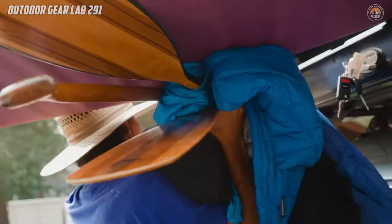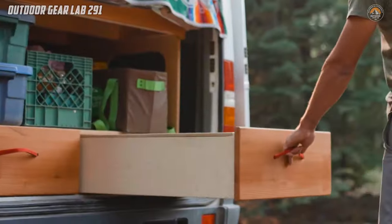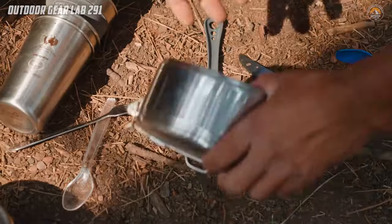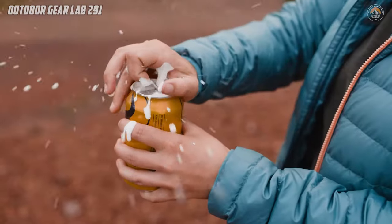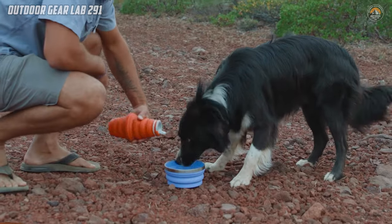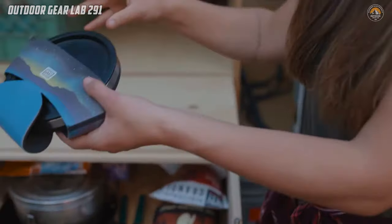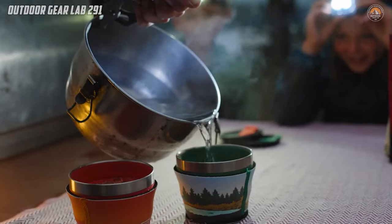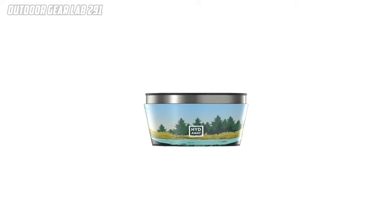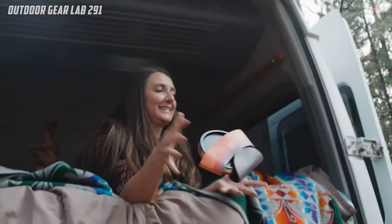Not only are these bowls compact, but they're also eco-friendly. Made for the modern-day explorer, they're perfect for camping, hiking, or embarking on road trips. Plus, they're versatile enough to use for pet food, takeout meals, or picnics. With the Hideaway Collapsible Camp Bowls, you can enjoy your meals on the go without sacrificing convenience or sustainability. Say goodbye to bulky containers and hello to a more streamlined outdoor experience.